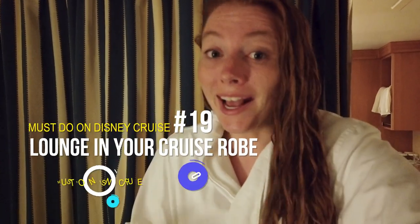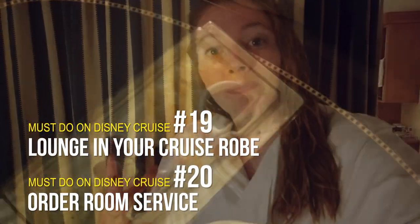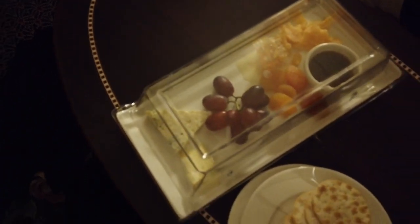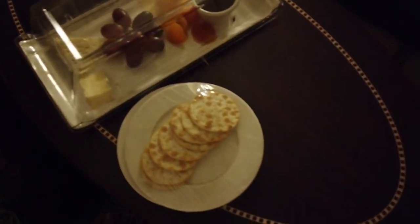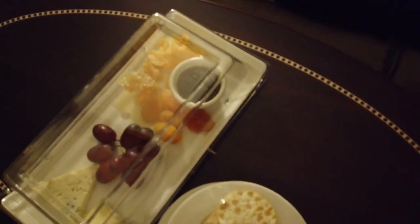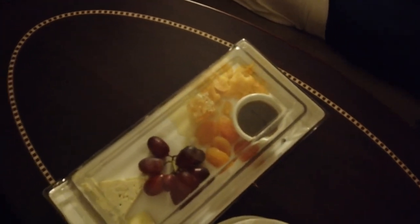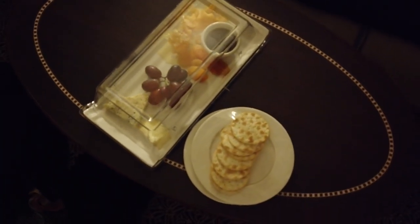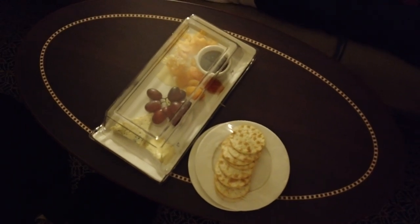It's 11 p.m. on the final night, and we're going to Silent Disco — but also, obviously, you have to lounge in your cruise robe and order room service. We snagged a nice cheese plate from room service, which is mostly complimentary. The really cool thing on the room service menu is Mickey Bars. Disney Cruise Line offers 24-hour room service, so if you want to eat a Mickey Bar at 3 a.m. on your veranda, you do you.